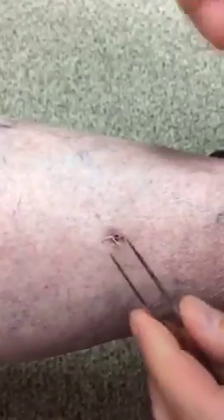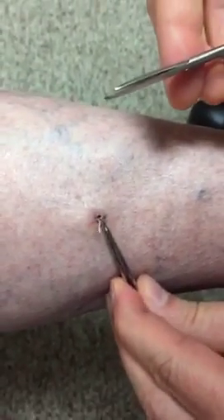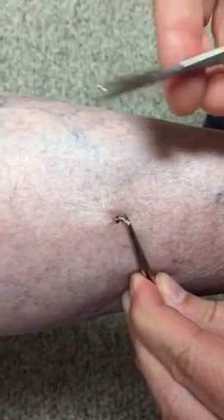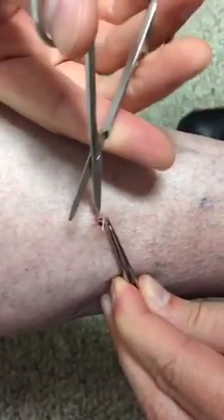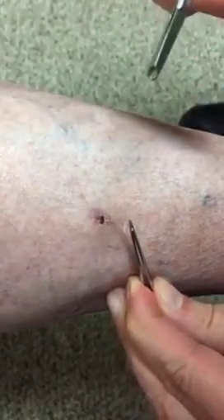The suture was an absorbable suture, and sometimes they take a long time to get absorbed. So if we want it to go away quicker, we just go ahead and take it out — it's been well over two weeks. So we can go ahead and grab that with these forceps here. It may pull a little bit as I get the scissors under it, and then pull the rest of it through.